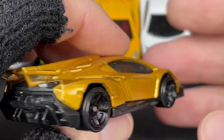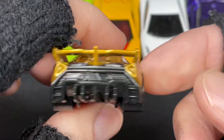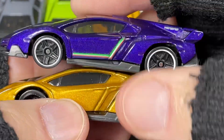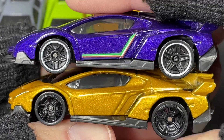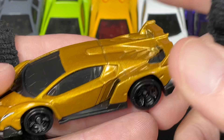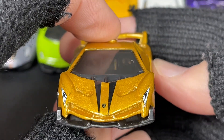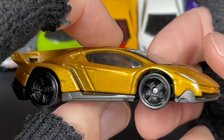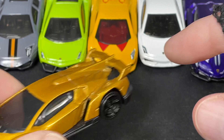Number 5, we're going with the gold — the gold one with the blacked-out wheels. It's another Veneno. Number 6 is purple and this is number 5 gold. I had to keep looking at both to decide, but I'm going with number 5, the gold Veneno. It's got black stripes and a beautiful front end. It looks amazing in this color — it beat out the purple by a little bit.